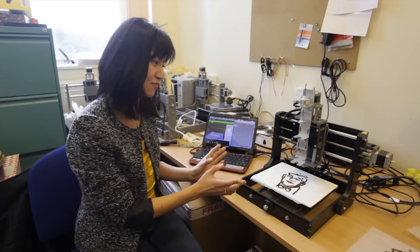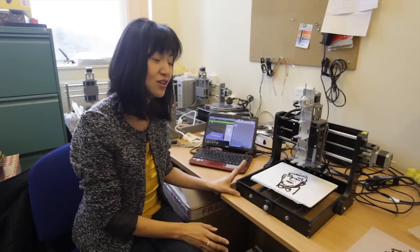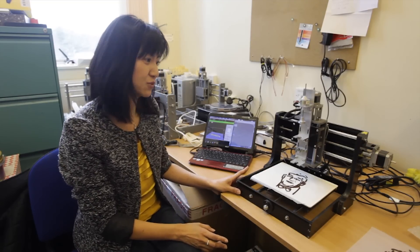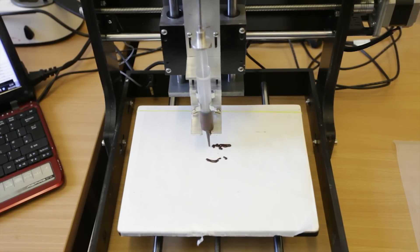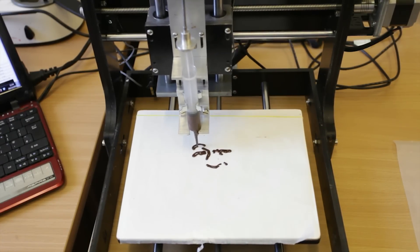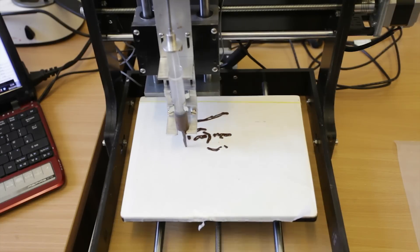ChocEdge is based in the University of Exeter, and next to me is the world's first 3D chocolate printer, Choc Creator. We do fantastic things — we can make 2D or 3D face portrait printing. As you can see, that's a chocolate face right next to me.